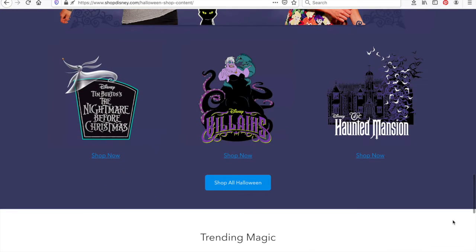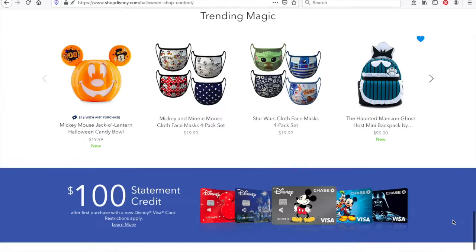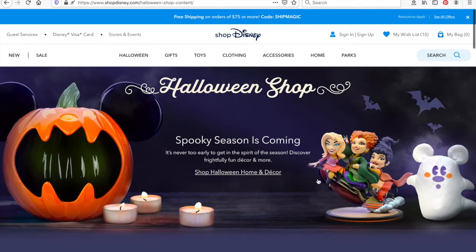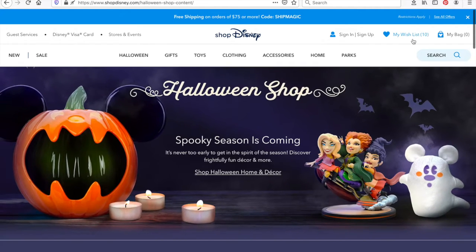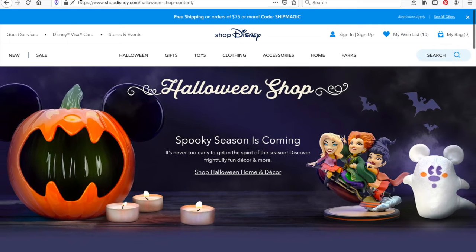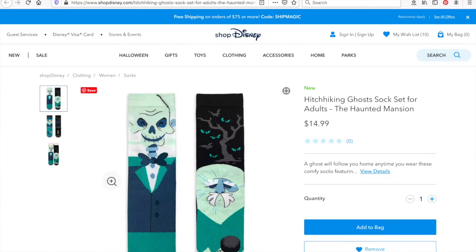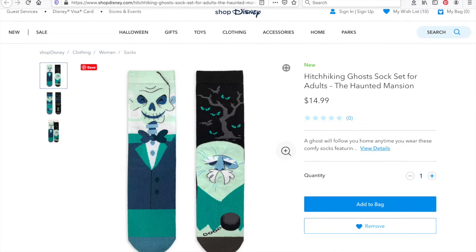ShopDisney has updated their website to include a lot of merchandise and I'm super excited. I've gone through and picked up my top 10 items, put them in my wishlist, and I thought it would be fun to go through what my wish items are and see what the total comes to, just for fun. I'm not actually ordering anything today because I live in Canada and the cross-border fee that gets applied is quite high.